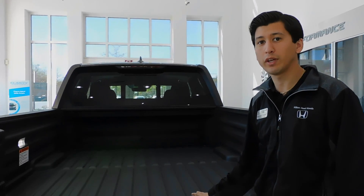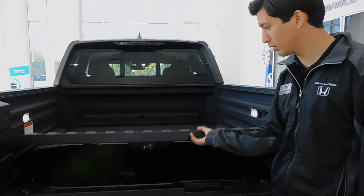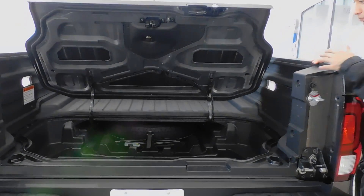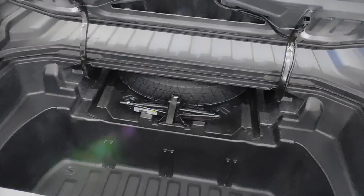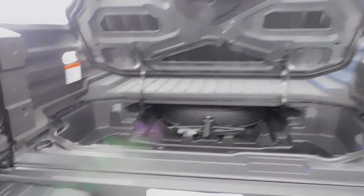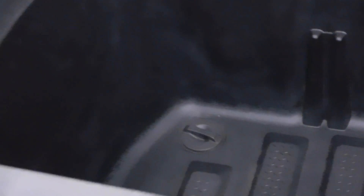Every single Ridgeline is also going to have an in-bed trunk. When you open it up — it's lockable, by the way — you get this huge open area which also has a drain plug built in. So if you're going to do any fishing, tailgating, going to football games, anything like that, you can fill it up with ice, and when you're done camping or tailgating, just use the drain plug and everything drains out.